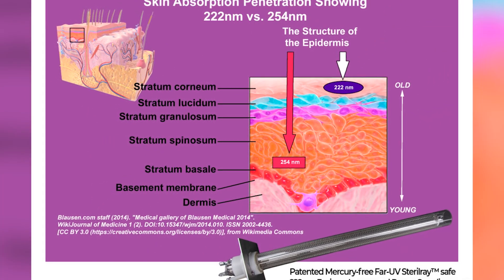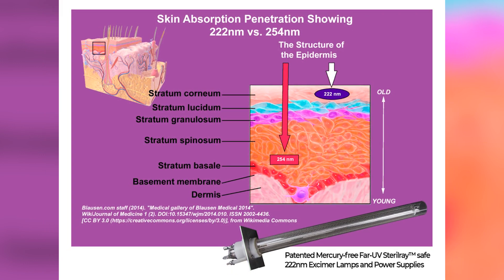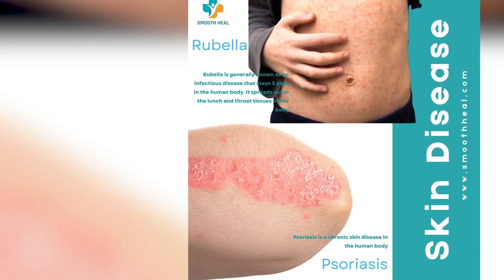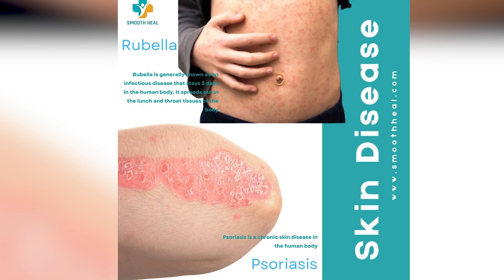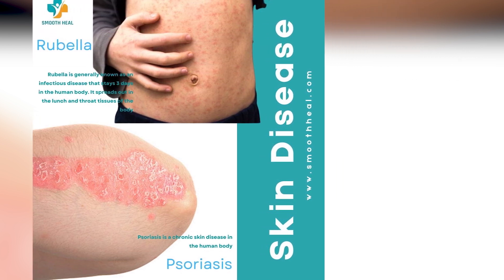Individuals should be persistent in gathering and presenting evidence that demonstrates the severity and impact of the chronic skin disorder on their ability to work. A well-documented case that provides a holistic view of the disorder and its effects can significantly enhance the likelihood of qualifying for Social Security Disability benefits.